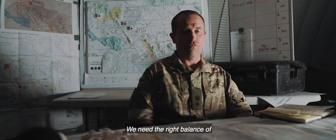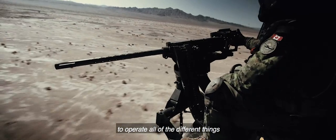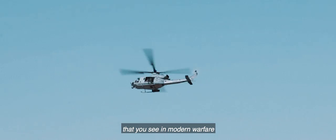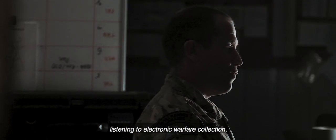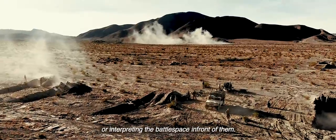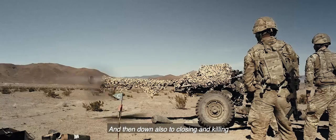We need the right balance of skilled commandos to operate all of the different things that you see in modern warfare — be it controlling jets, controlling artillery, listening to electronic warfare collection, or interpreting the battle space in front of them, and then down also to closing and killing the enemy.